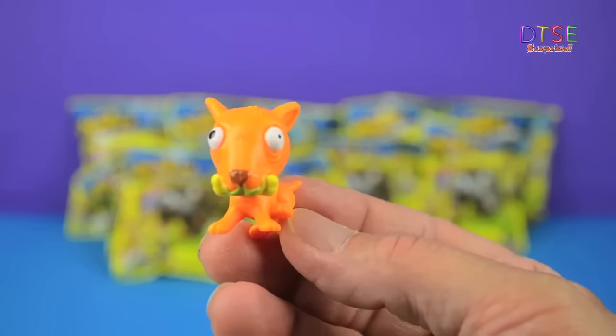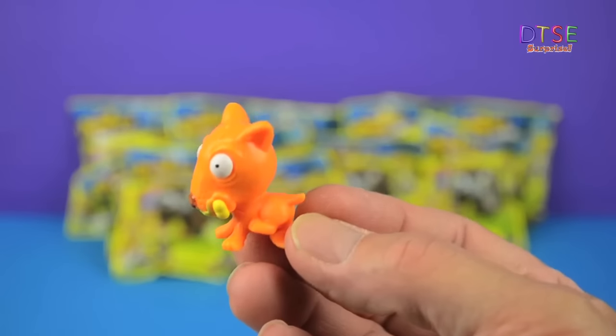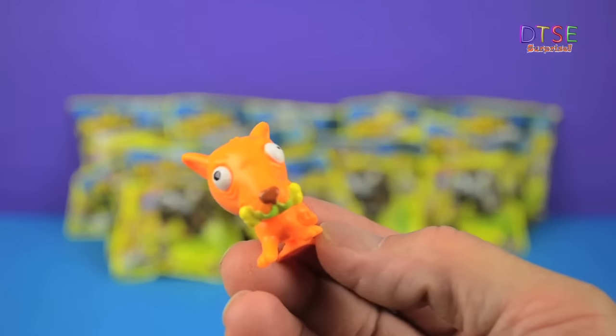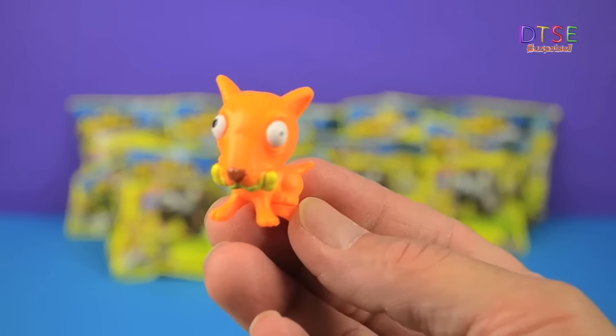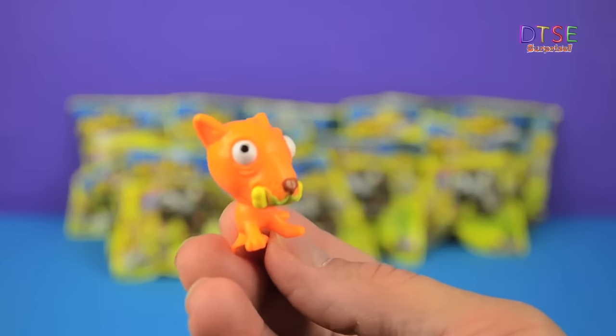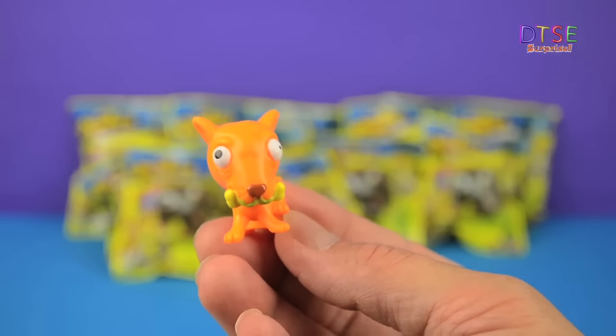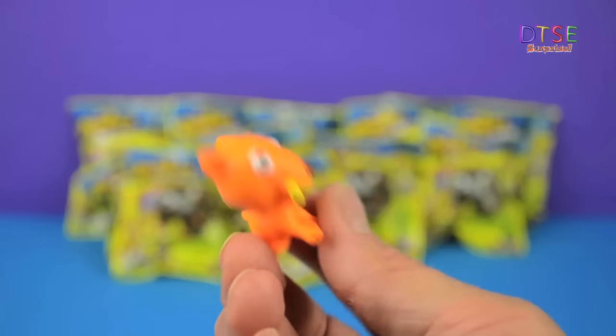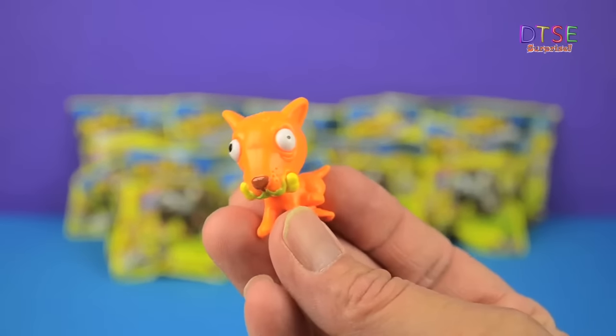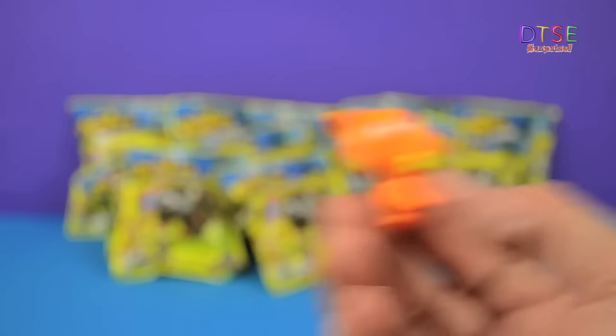Looking at the leaflet it looks like we've got the Butt Ugly Terrier which is number 24. He's got a bone in his mouth there and some yucky green slime around his chops and one pupil smaller than the other. He's all rubbery and, you know, he is ugly but I still think he's quite cute.